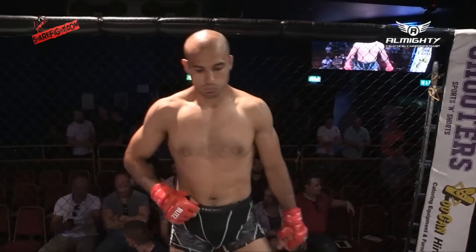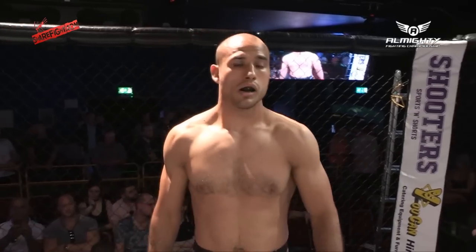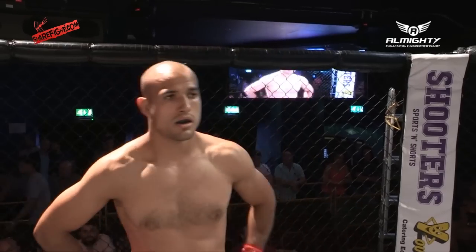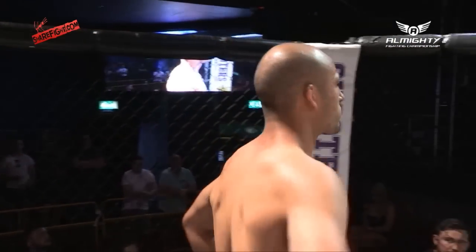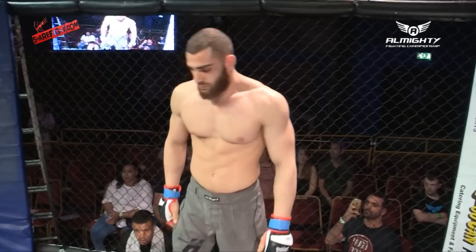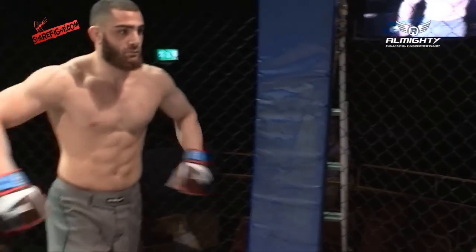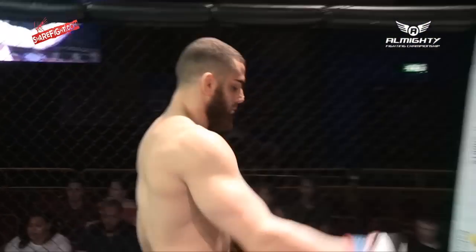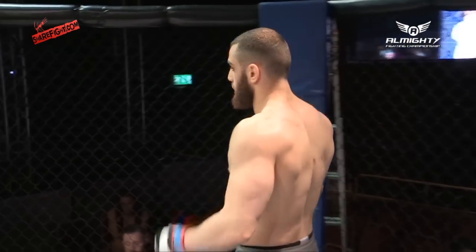Introducing first, fighting out of the red corner with a record of two wins and two defeats, representing Team Harats MMA, it's Divara Rostislav Tour. Standing across the cage, fighting out of the blue corner, making his professional debut and representing Proper Team, it's Andreas Tricomitis.